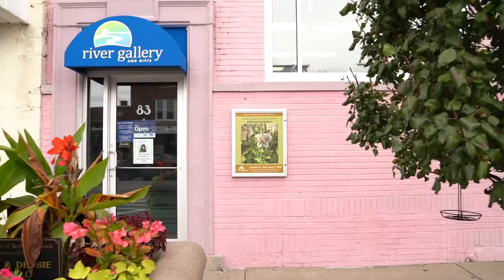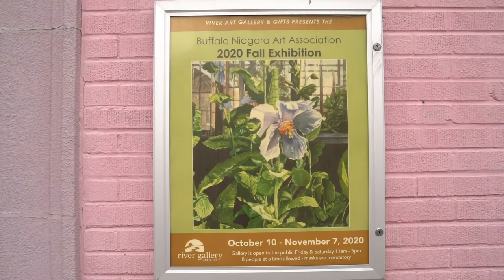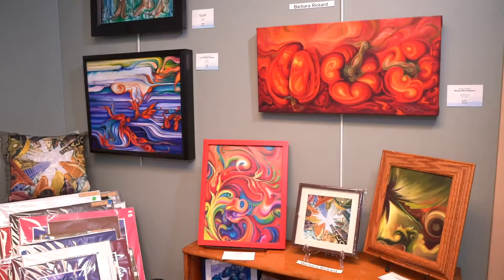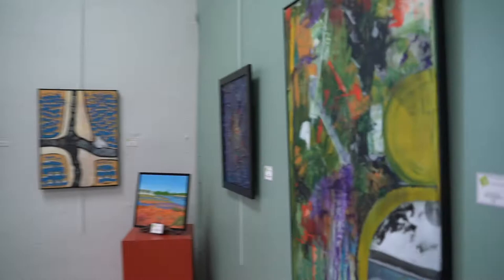Hello and welcome again to River Art Gallery and Gifts. Today in the galleries we are featuring our current show, the Buffalo Niagara Art Association Fall Exhibition. There are also many new pieces in the store as we head through to the exhibition galleries. River Art Gallery is now open for up to eight people at a time on Friday and Saturday from 11 a.m. to 5 p.m.